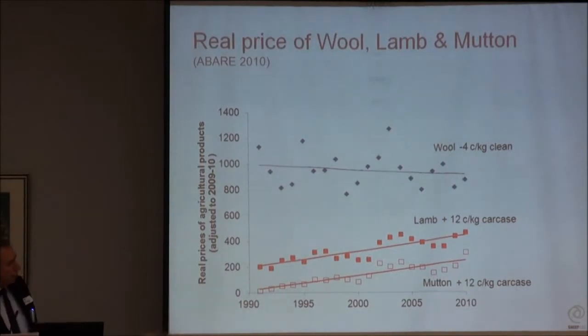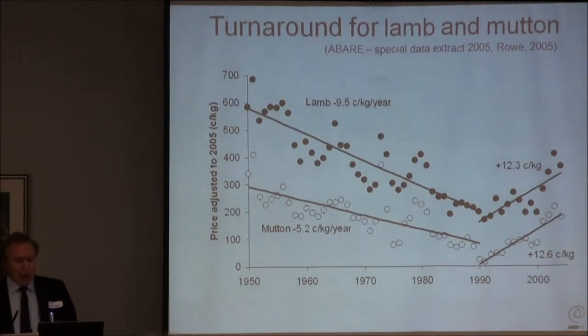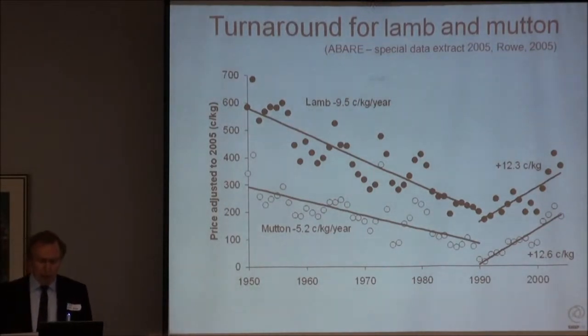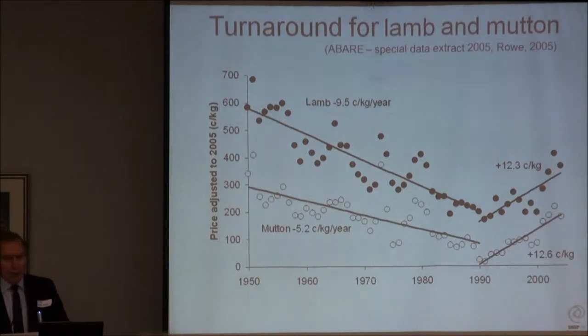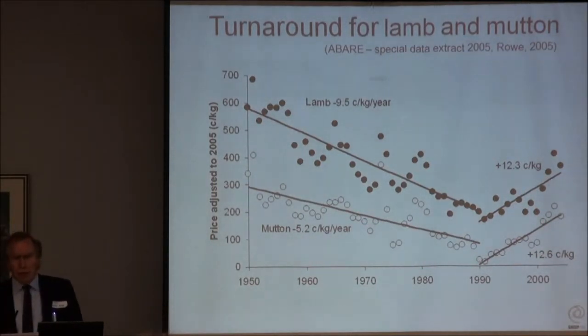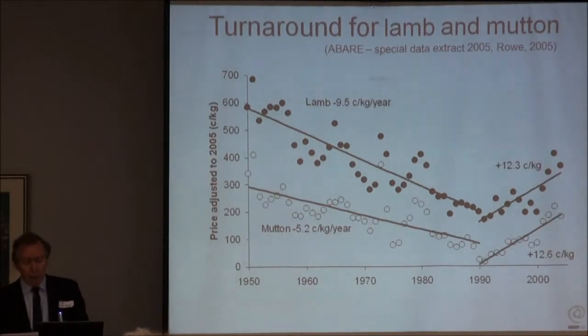In the late 1980s, the sheep meat industry was an absolute basket case. People were talking about how to make lamb taste like pork so they could at least get on its coattails. Around 1990, the industry got together and said, what does the consumer really want? What the consumer wanted was a larger, leaner carcass - they didn't want this little chop with a pile of fat as the staple. The move to larger, leaner carcasses has just gone from that decision point in the early 1990s upward, and with it has gone the price.